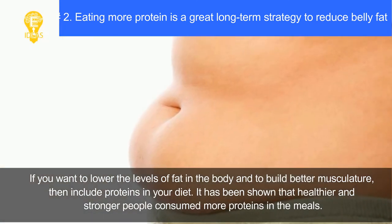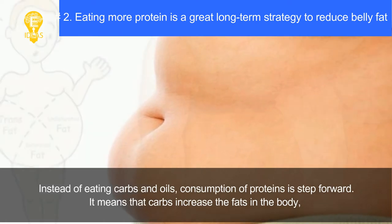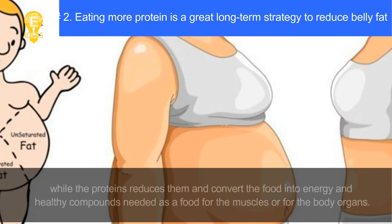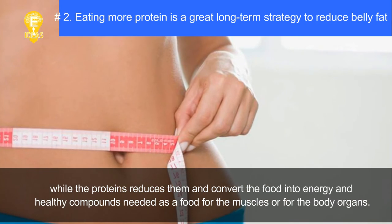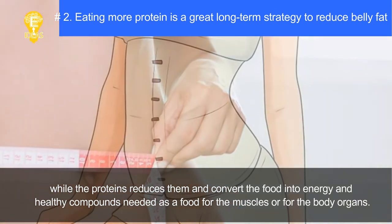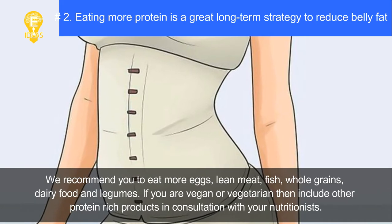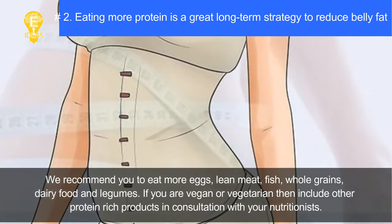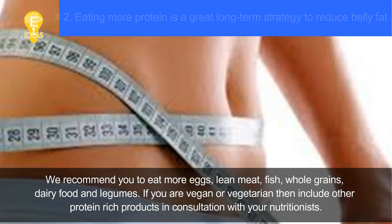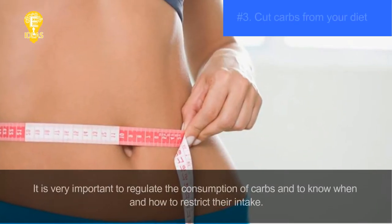Healthier and stronger people consume more proteins in their meals instead of carbs and oils. Carbs increase fats in the body while proteins reduce them and convert food into energy and healthy compounds needed for muscles and body organs. We recommend eating more eggs, lean meat, fish, whole grains, dairy food, and legumes. If you are vegan or vegetarian, include other protein-rich products in consultation with your nutritionist.